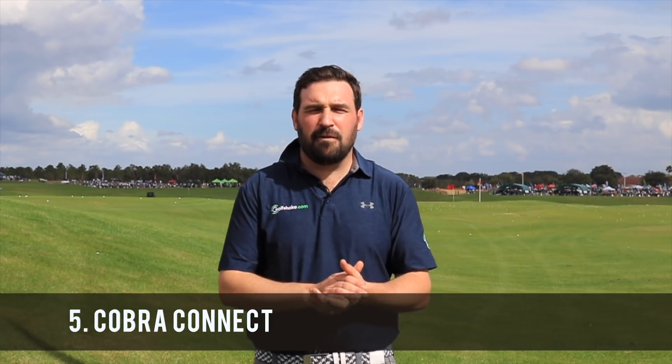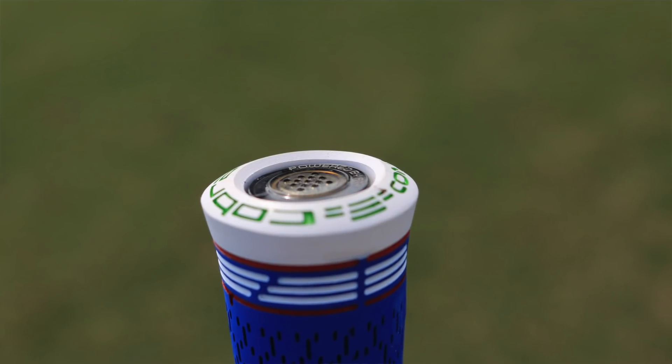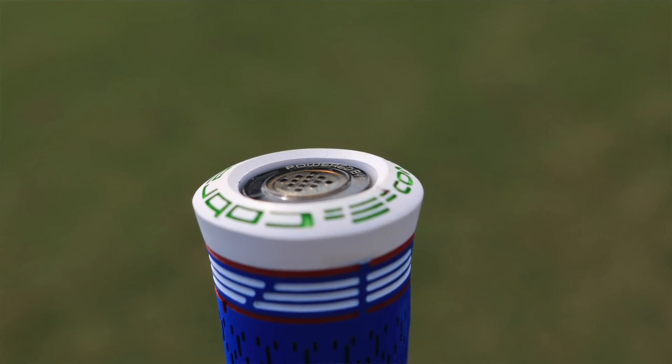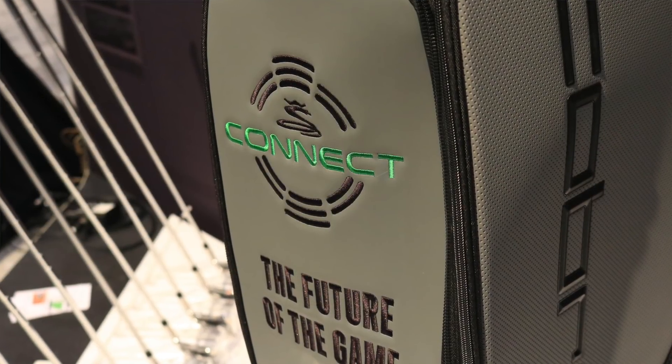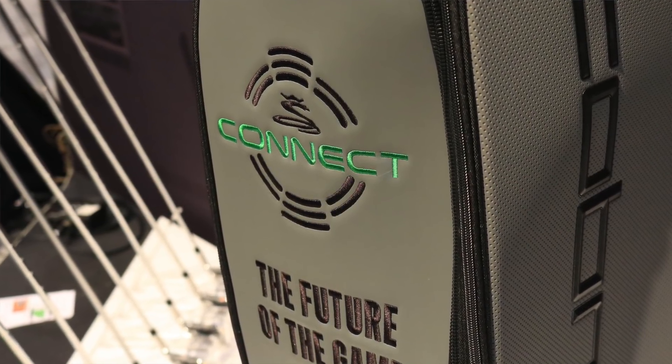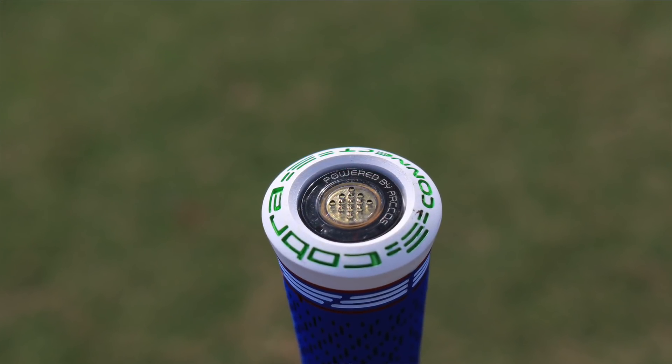So in at number five is Cobra Connect. Obviously not totally a new product for 2018 — they had it in their F7 driver this year — but all of their F8 products for 2018, so that's all the irons, the drivers, the fairways, the hybrids, all have Cobra Connect, meaning that you can get it all the way through your set.